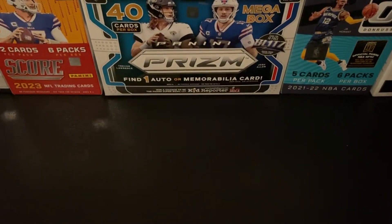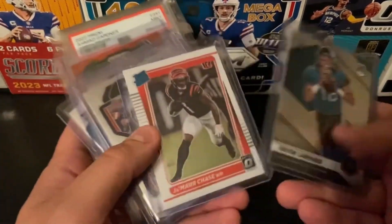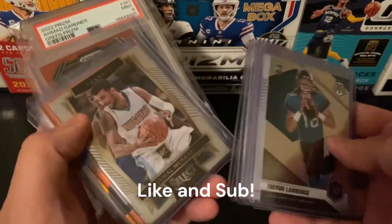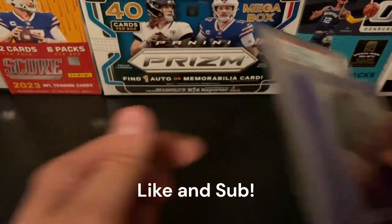But folks, that is everything I picked up on eBay this past week. If you haven't already done so, make sure you like the video, subscribe, and I hope you have a great rest of your day.